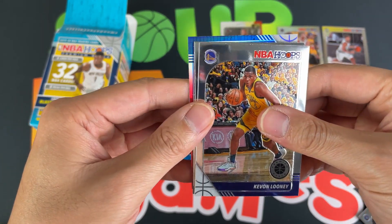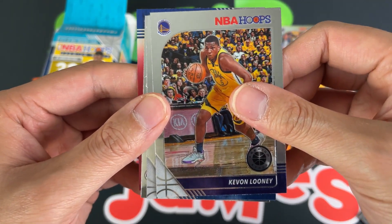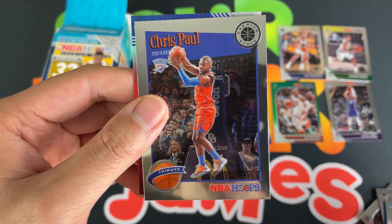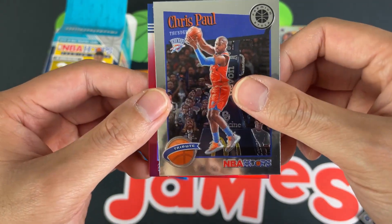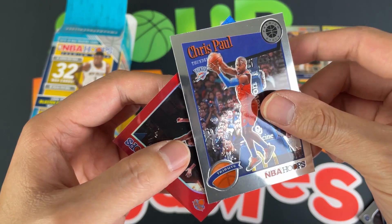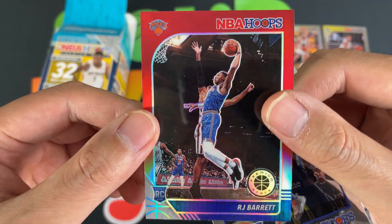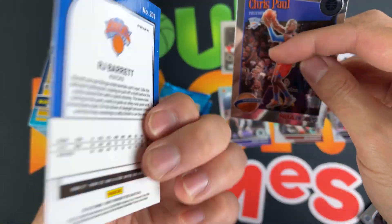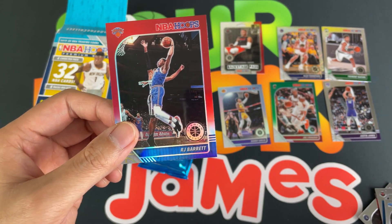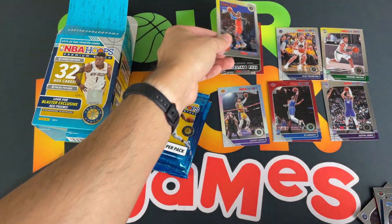Fifth pack — looks like an insert perhaps. We got Kevon Looney, Terence Ross, a Chris Paul tribute — very cool. And we got our red prism, which is RJ Barrett — very nice. Shout out to Simon, big Knicks fan I believe. The red prism exclusives are really cool looking.